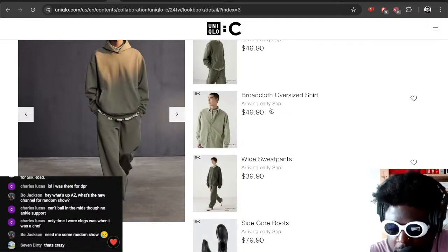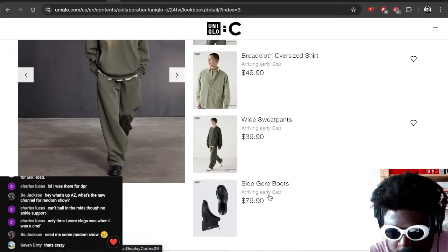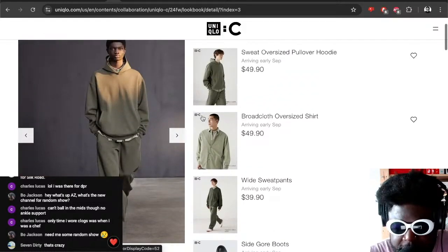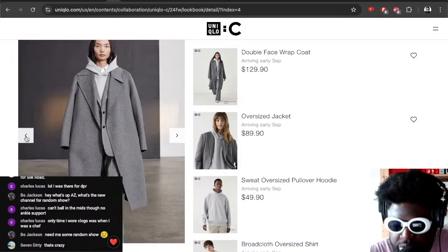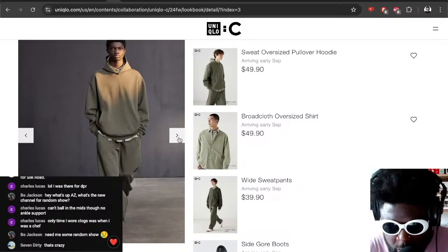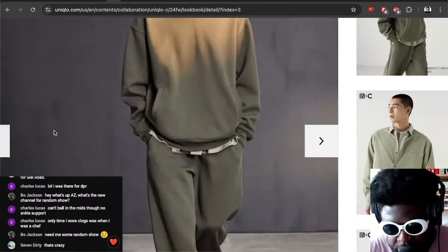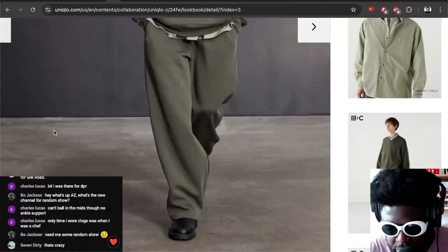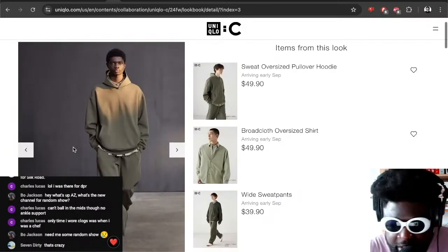It's going to arrive in September — I don't know the exact date. You've got an oversized pullover hoodie, wide sweatpants, and they've also got shoes. I don't think I've seen a Uniqlo designer collaboration with this many shoes before. There are loads of shoes, which is really cool. You can get a whole sweatsuit — if you're into the Essentials Fear of God look, you can get the hoodie and pants for under a hundred dollars instead of buying fake Essentials.